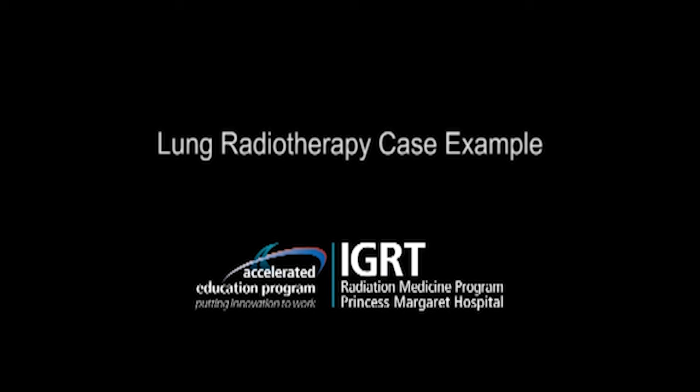SBRT treatments began initially using a conformal technique with static beams, and then several years later we transitioned to an IMRT technique. Today we are now using VMAT to treat all our SBRT patients, which has allowed patient treatment times to reduce from approximately 30 minutes to about 15 minutes — a huge asset to the patient.